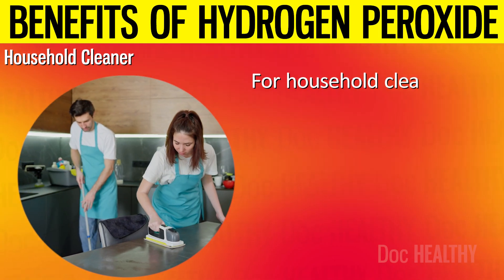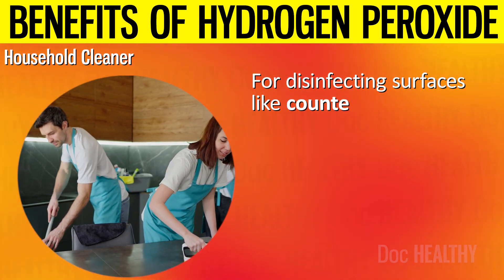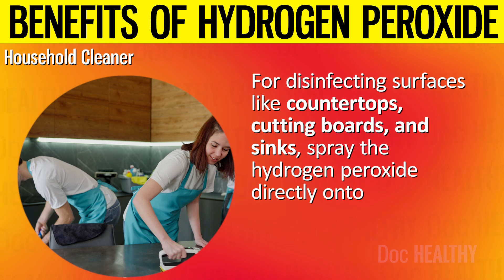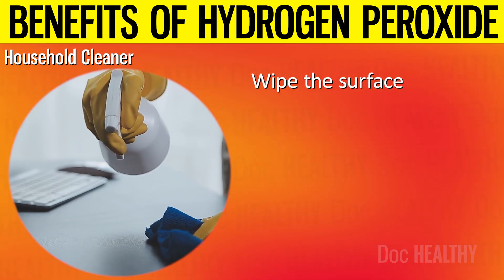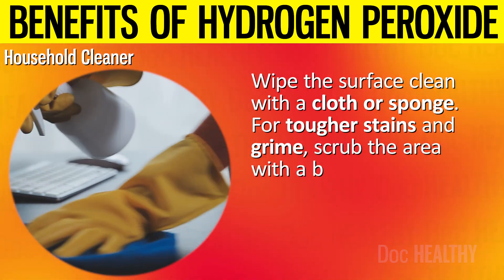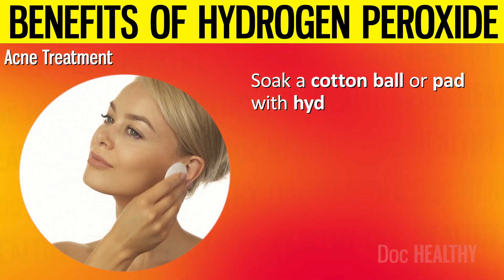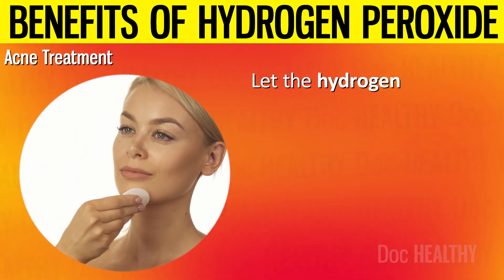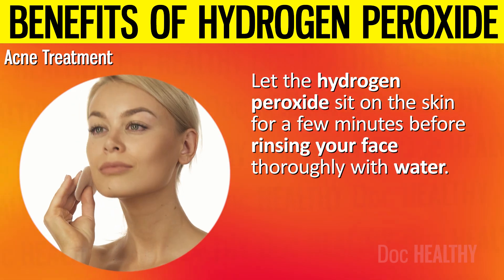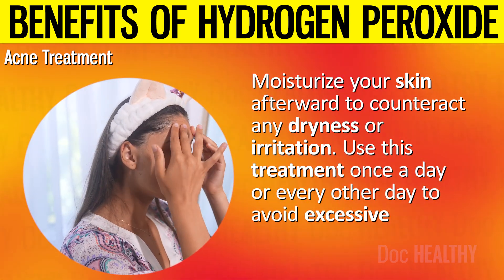For household cleaning, use a 3% hydrogen peroxide solution. Pour it into a spray bottle and spray directly onto surfaces like countertops, cutting boards, and sinks. Let it sit for a few minutes to kill germs and break down any organic matter, then wipe the surface clean with a cloth or sponge. For tougher stains and grime, scrub the area with a brush after applying the hydrogen peroxide. For acne treatment, cleanse your face with a gentle cleanser and pat it dry. Soak a cotton ball with hydrogen peroxide and gently apply it to the affected areas, avoiding the eyes, mouth, and any open wounds. Let it sit on the skin for a few minutes before rinsing thoroughly. Moisturize your skin afterward to counteract any dryness or irritation, and use this treatment once a day or every other day.